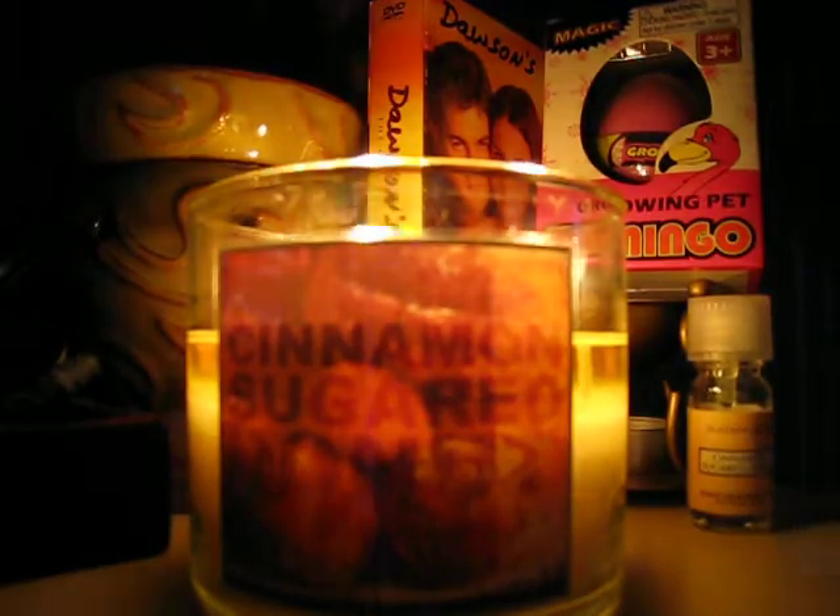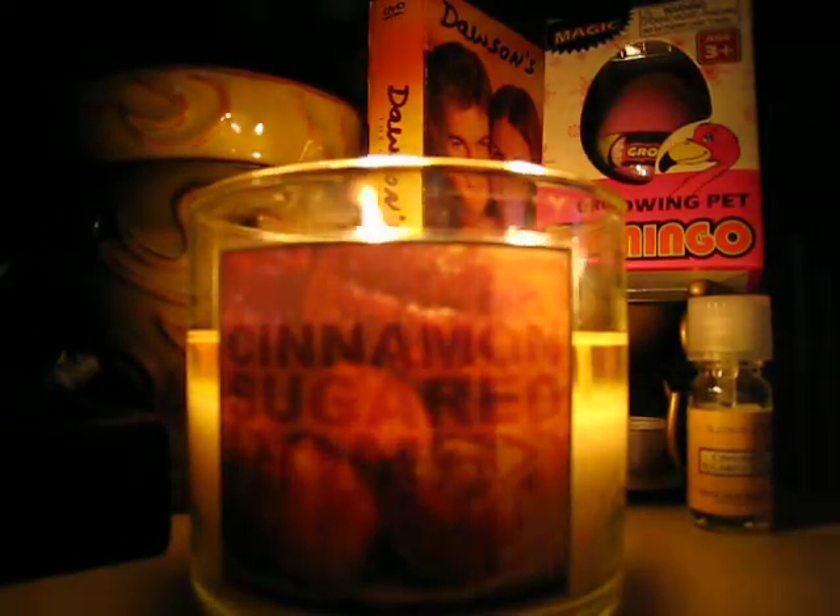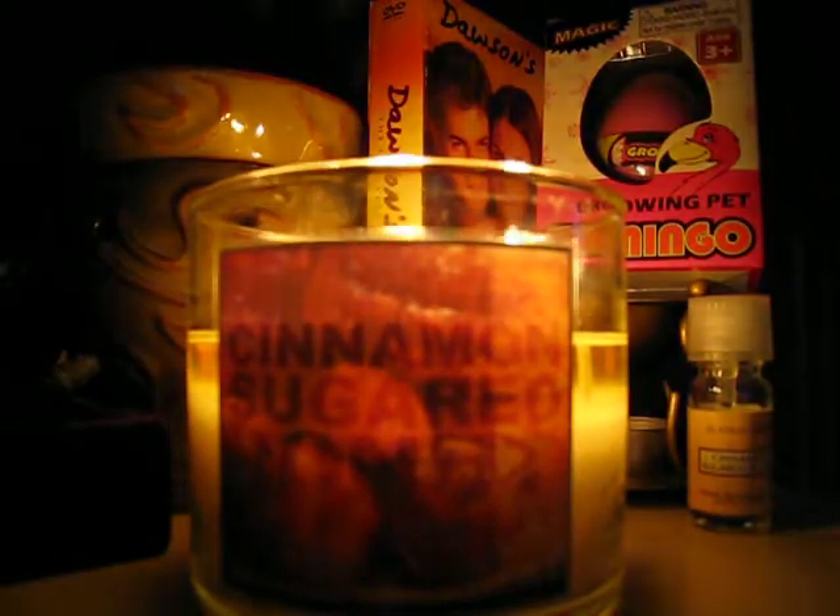Last year I only bought one of these, and I burned through it so quickly, and when I went back to get another one, they were all gone. So I wasn't able to get my hands on it until this year, so this year I stocked up.